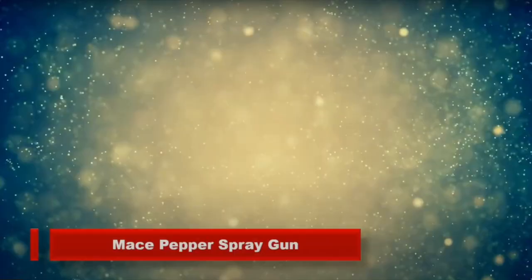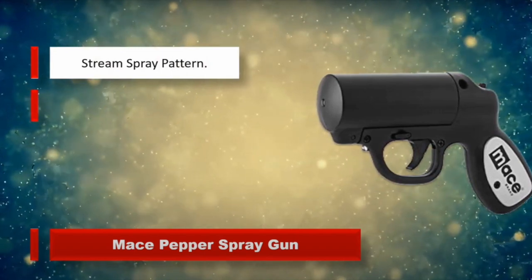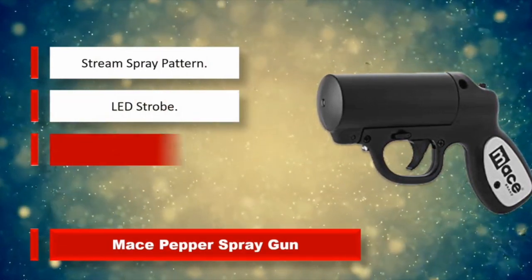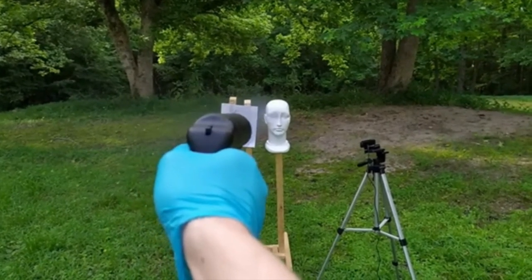Overall, if you want to feel secure and prepared in any situation, the Mace Brand Pepper Gun is a must-have. Its accuracy, effectiveness, and ease of use make it a top choice for anyone seeking reliable self-defense equipment.